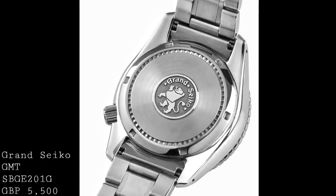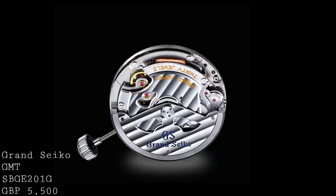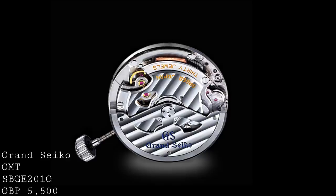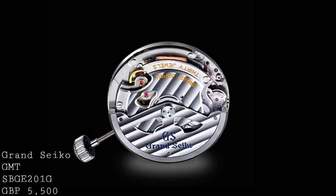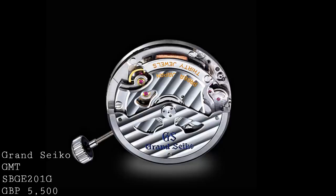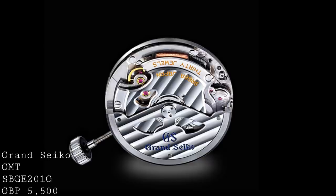But I think this only tells half the story, because the movement is something of real interest. The movement inside is the calibre 9R66, a 30-jewel, 72-hour movement from Grand Seiko. Apart from having that GMT function and the power reserve indicator — another attractive complication — the incredible thing about this movement is that it runs spring drive technology. Instead of having a conventional escapement, the watch has a glide wheel which essentially operates as a form of brake.